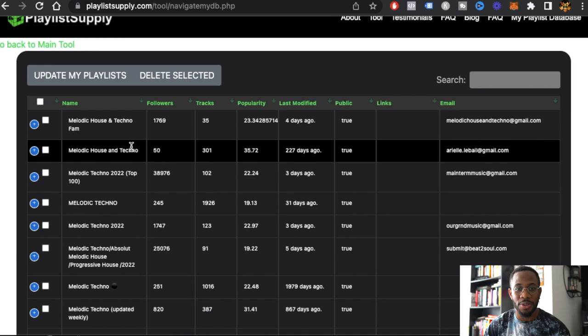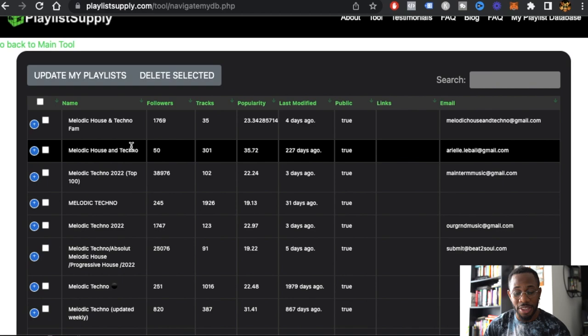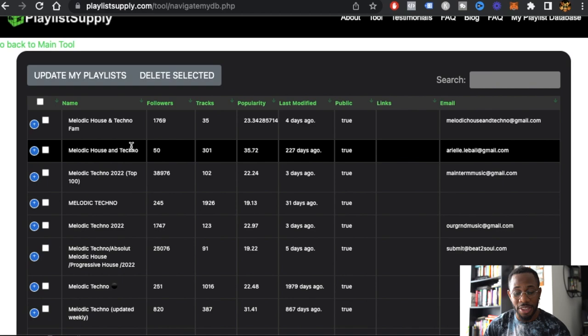Update it to see what changes have been made or what growth has happened within that time period. If everything looks stable and steady, I'd say it's a good playlist to go with. A lot of you have been telling me how you've gotten screwed over by playlists — this is a surefire way to avoid that. You're monitoring it live and seeing what changes are happening.